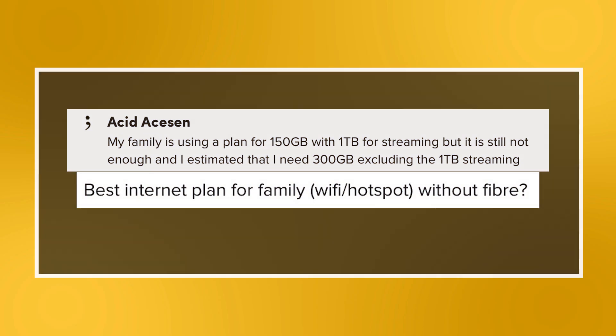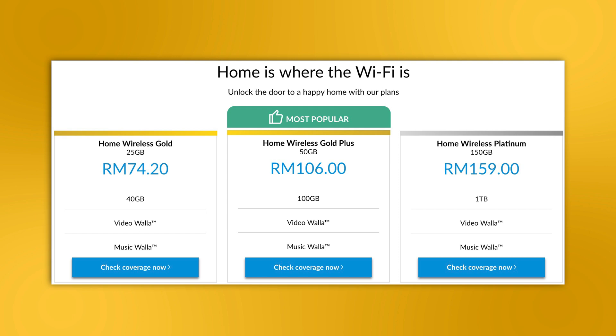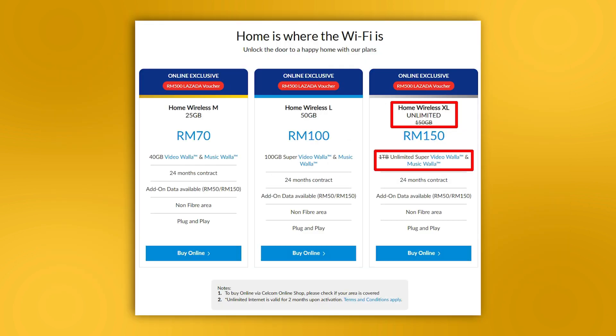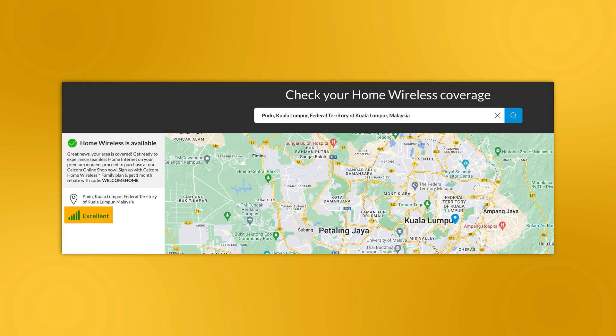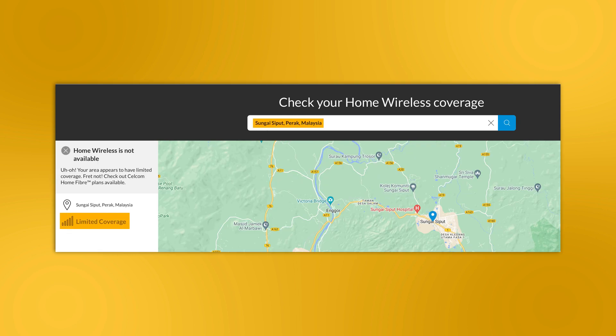Moving on to the last question for this episode: my family is using a plan for 150GB with 1TB for streaming, but it's still not enough and I estimate that I need 300GB excluding the 1TB streaming. Best internet plan for family — Wi-Fi or hotspot without fibre? Based on your description, I assume that you're using the now-discontinued Selcom Home Wireless Platinum, which was later renamed to Selcom Home Wireless XL. Since wireless broadband depends heavily on 4G coverage, it is better to stick with Selcom if you're happy with the reception.